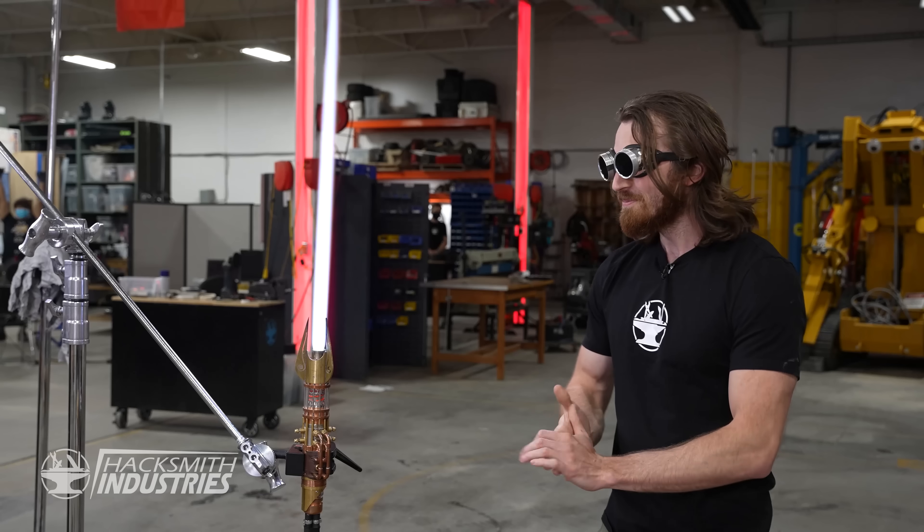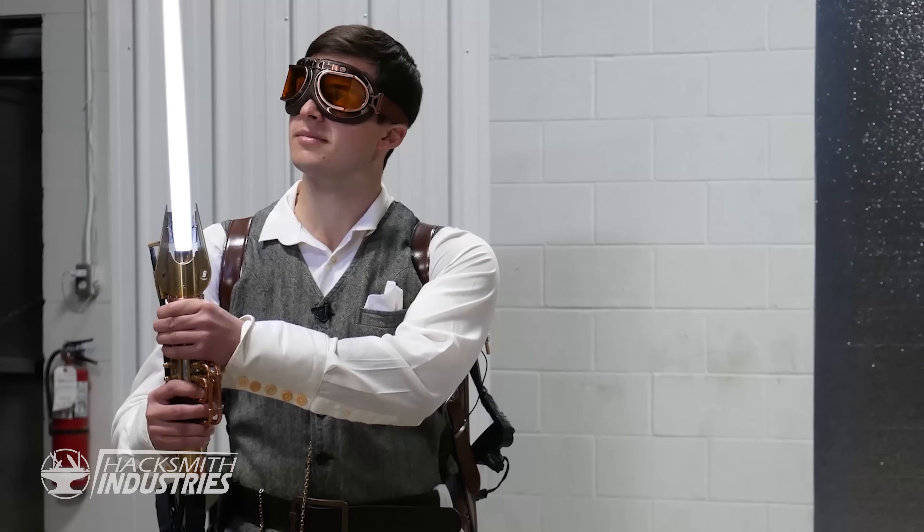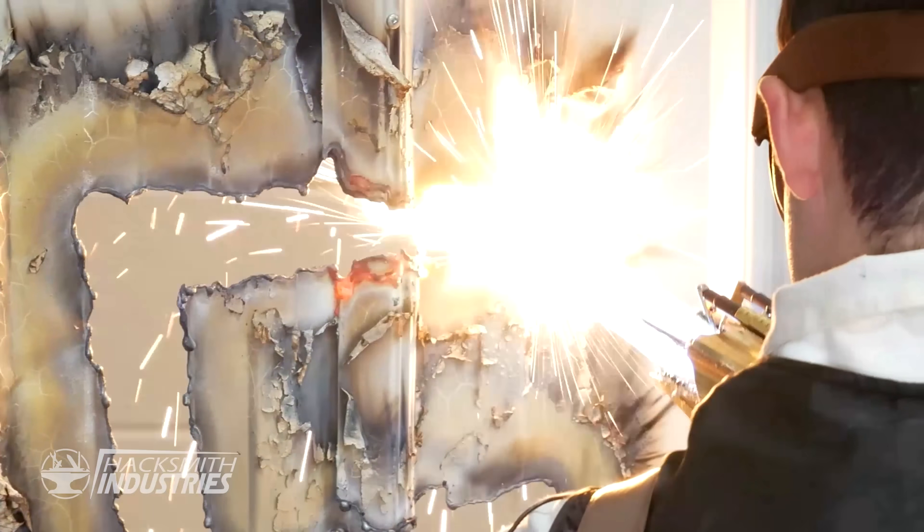I do think our proto lightsaber is still the closest thing to the movies. It sounds like a lightsaber, it looks like a lightsaber, and it even cuts like a lightsaber. But I know it could be better. Step one is to shrink down our current design. A lot.